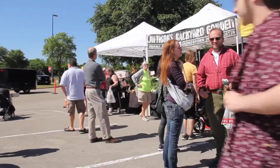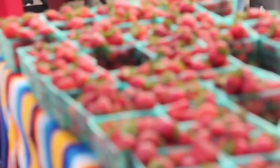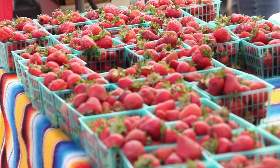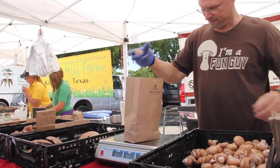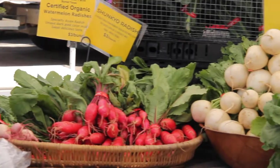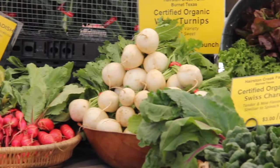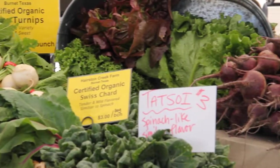Shopping the farmer's market on a budget and using national food assistance programming is very possible, and at our markets we try to make it as easy and as simple as we can. Through a partnership with the Sustainable Food Center, the way to double those dollars — up to $30 of Lone Star card benefits can be doubled for free fruits and vegetables, which makes an amazing value if you get $30 free in your fruits and veggie purchases.